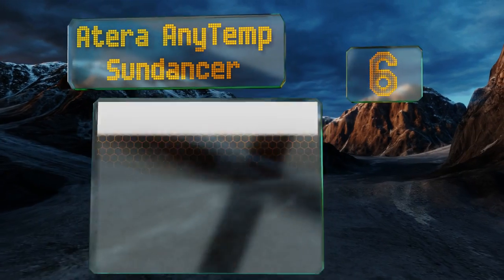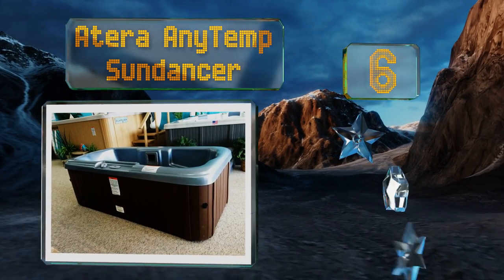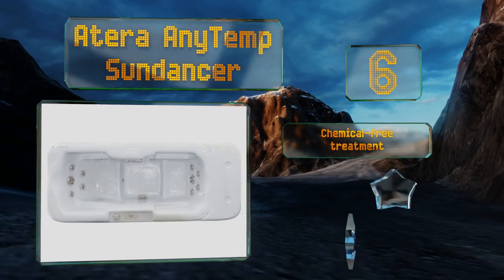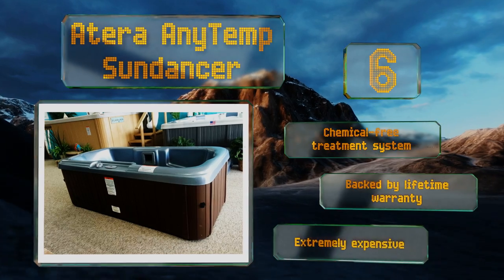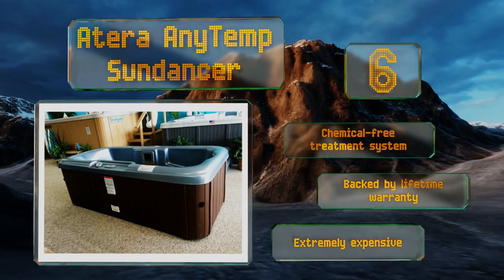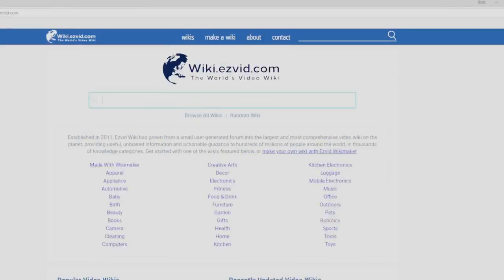Coming in at number six on our list, the Atera Any Temp Sundancer can be used to pump in either hot or cold water, enabling you to treat your sore body to the perfect therapy every time. That also makes it ideal for year-round use, as you can cool off in the summer or warm up when the mercury drops. It uses a chemical-free treatment system and is backed by a lifetime warranty, however it is extremely expensive.